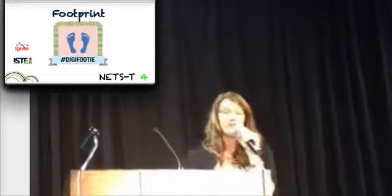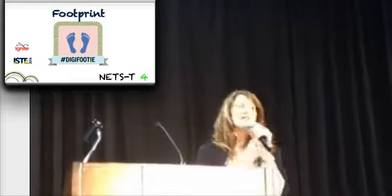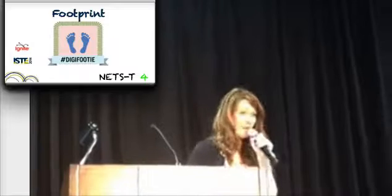Footprint. We each need to be in charge of our digital footprint, not a victim to it. Do you Google yourself regularly, and does that include Google Images? We can't control the photos we're tagged in — or can we?